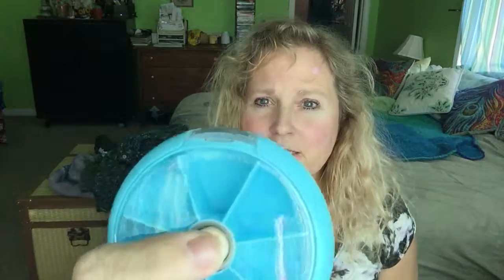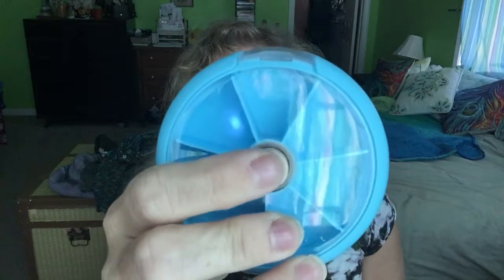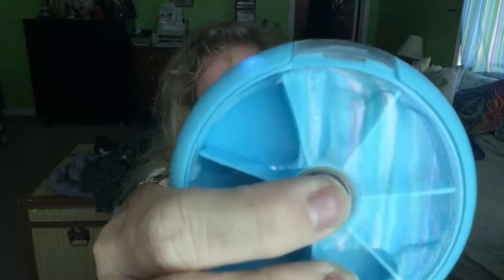They've been out of stock in the USA for the longest time as far as I know. The reason for the video is not just to share those things with you, because those things are pretty standard. This, on the other hand, is amazing — did you see that? You push the button and the thing moves and it opens from the side.